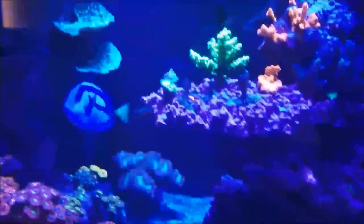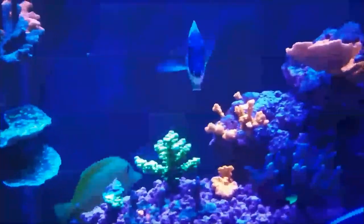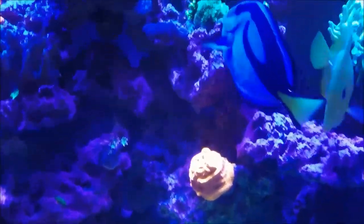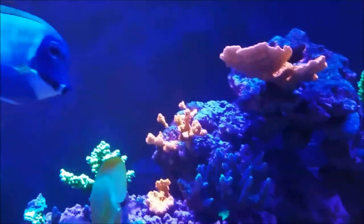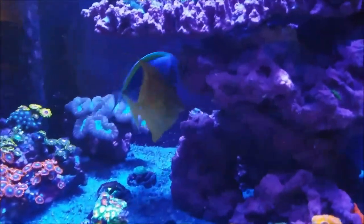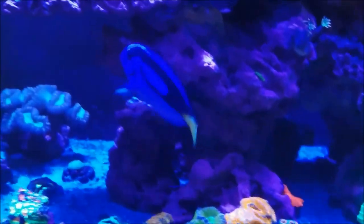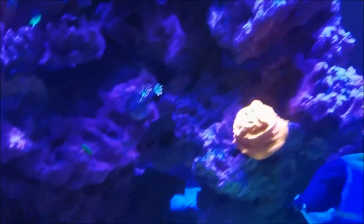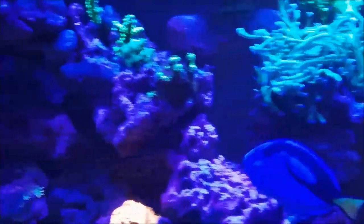The problem is with my hippo tang and my powder blue. The powder blue is showing a lot of aggression towards the hippo tang — not to the point where it's going to cause a death, but it's simple aggression between them. As you can see, he chases the hippo tang around the tank for a little bit, then he'll stop, and the hippo tang will come out again. That is also a reason why I'm in need of stepping up my tank size.